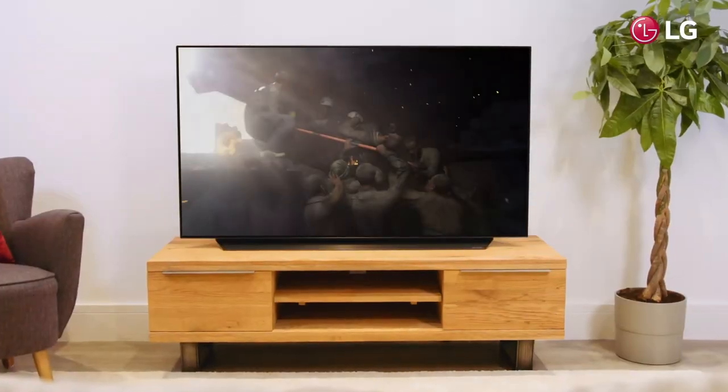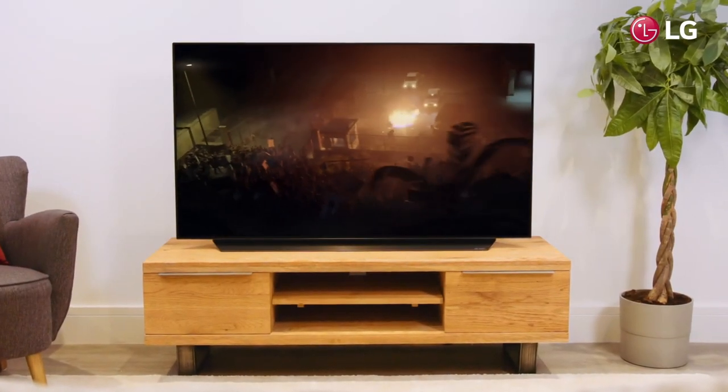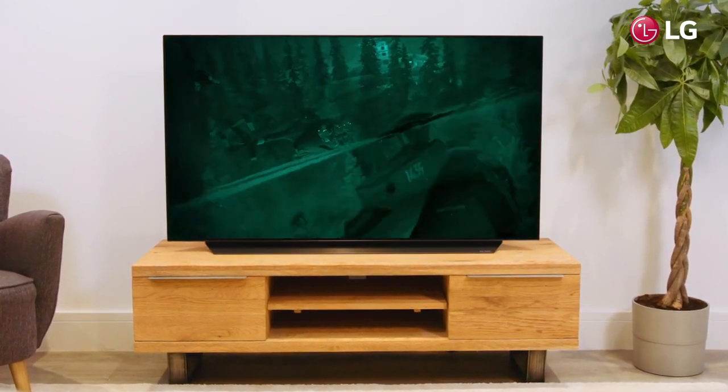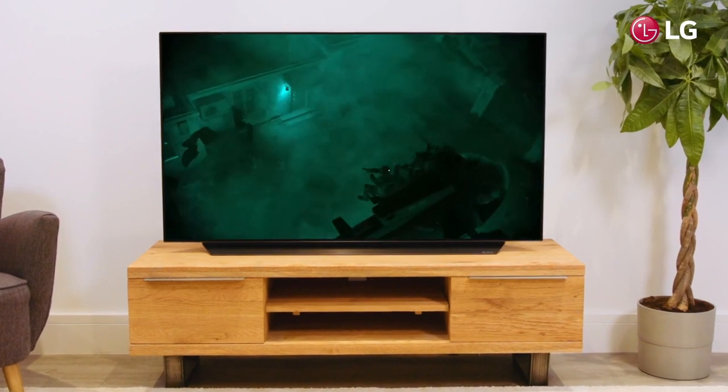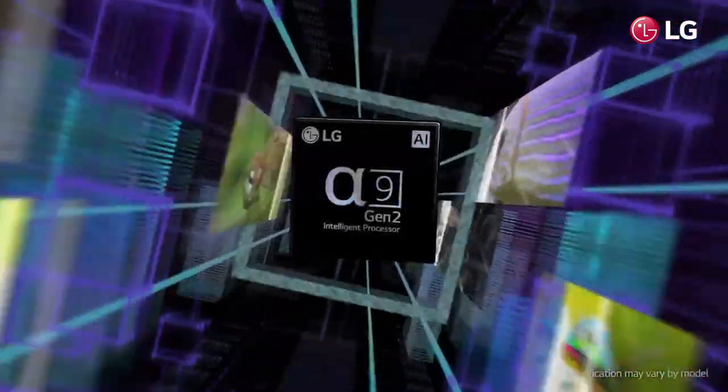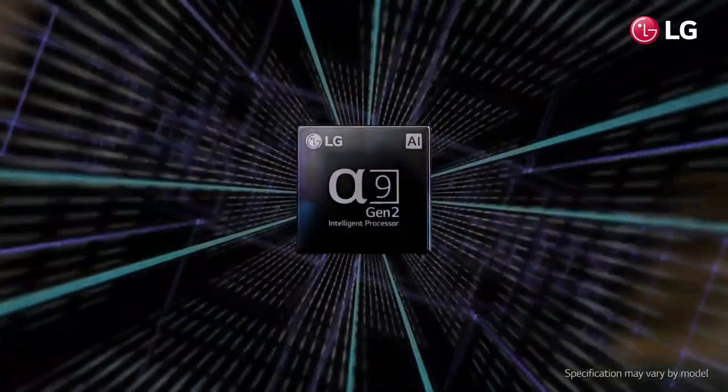The processor measures light levels, automatically adjusting brightness to transform scenes into ones with incredible contrast, detail and depth of colour in all lighting conditions. Using the Alpha 9 Gen 2 processor allows the TV to bring you breathtaking imagery and immersive sounds, boosting them to new levels.